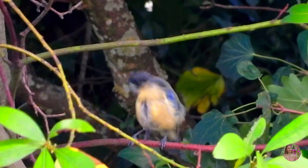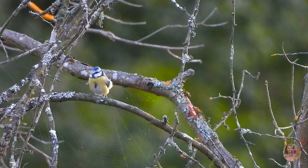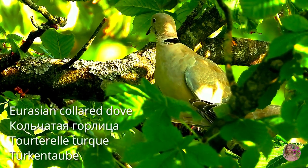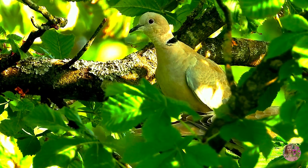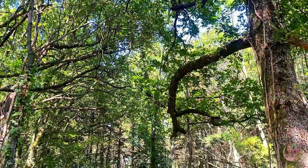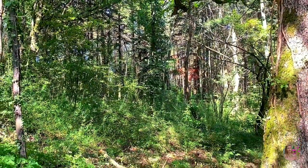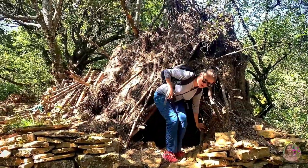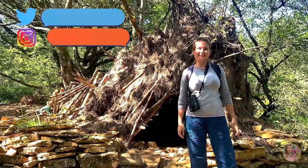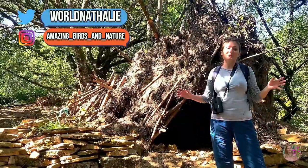Even though it likes to stay hidden, everybody in the French countryside knows this bird, or at least knows its call. This is the Eurasian collared dove, a kind of wood pigeon which likes singing from high trees. It's a kind of French countryside soundtrack.